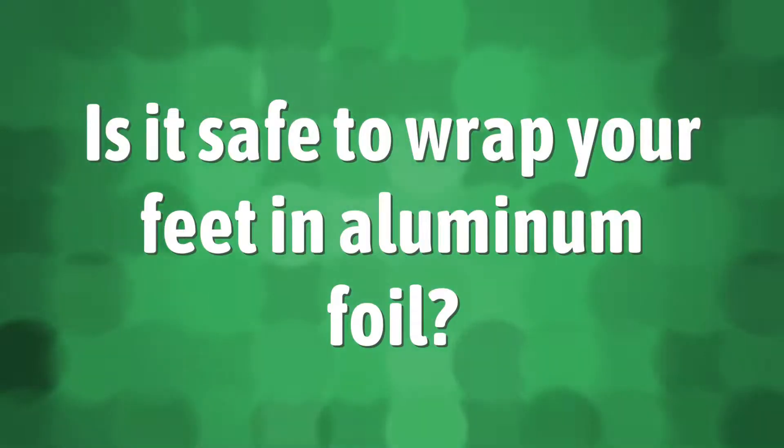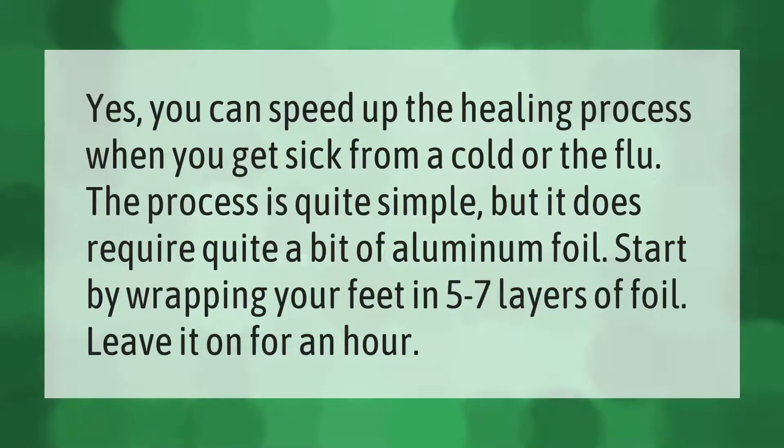You can speed up the healing process when you get sick from a cold or the flu. The process is quite simple but it does require quite a bit of aluminum foil. Start by wrapping your feet in five to seven layers of foil and leave it on for an hour.